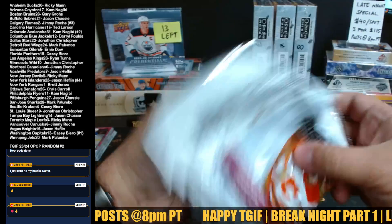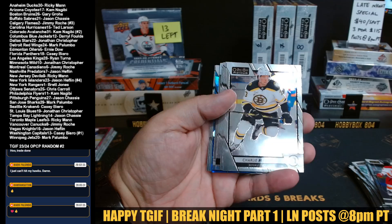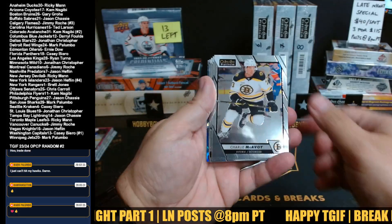Charlie McAvoy, Kupari, Ryan Nugent-Hopkins, Matt Pink - there's our first stack. No Chicago in the first stack. Second stack - ooh, we got a Blue Crystal. I think that's the first one this case. That's the first time we're pulling that Blue Crystal.